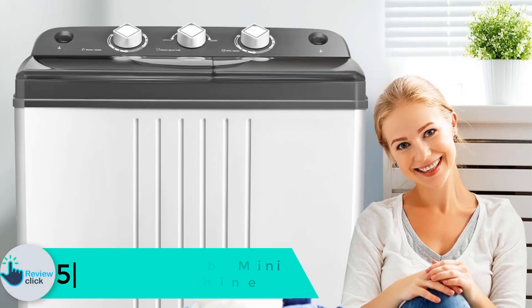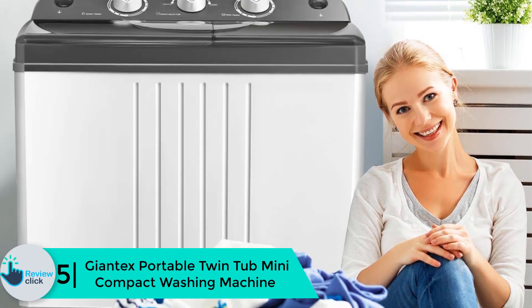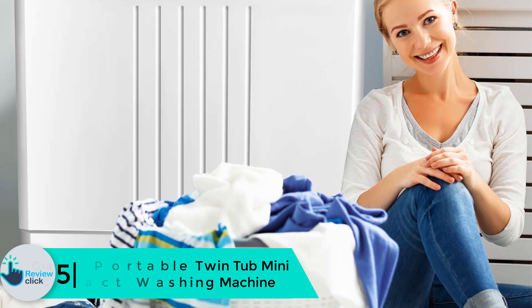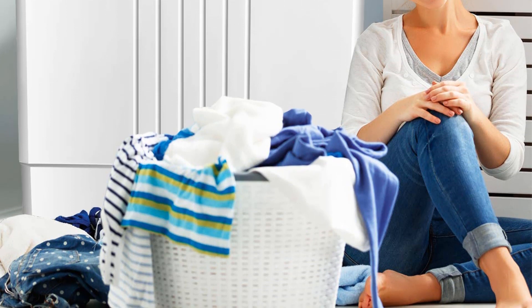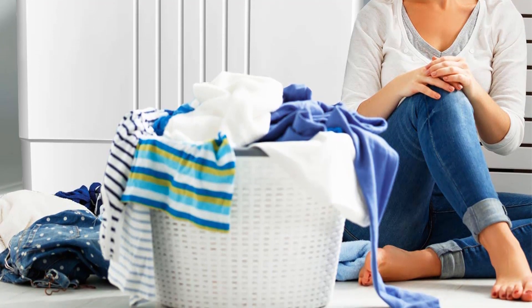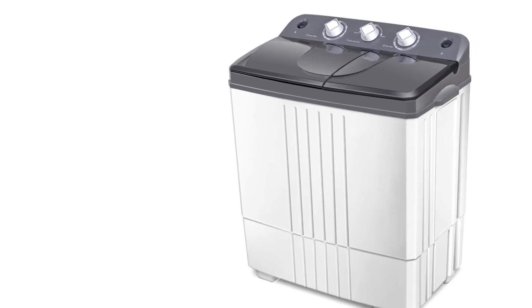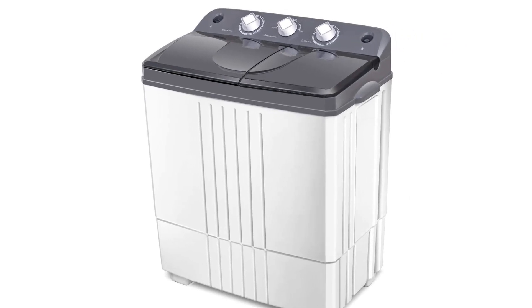Starting at number 5, we have the Giantex portable twin tub mini compact washing machine. This is our top product that will give you an ideal solution for your laundry activities. It is made with two tubs — one is used for washing and the other for spin drying. The machine has a drainage tube that will enable you to drain off the unclean water.